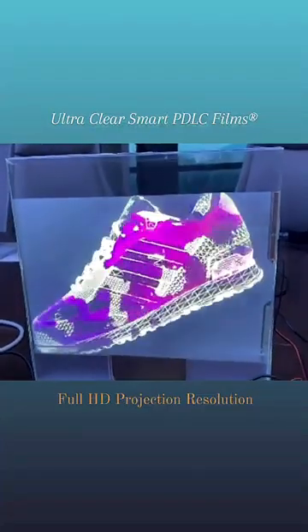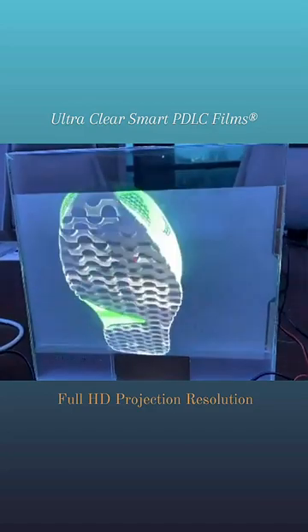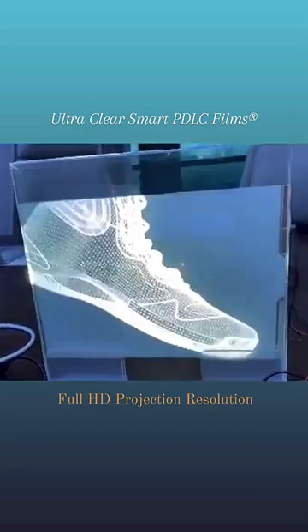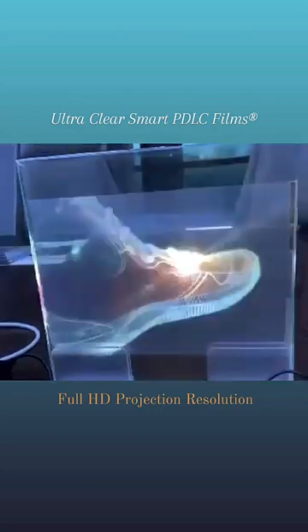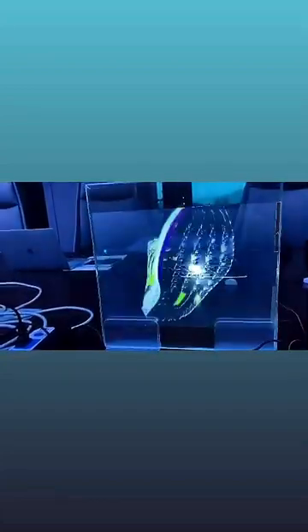Switchable smart films in their opaque state make a high-resolution projection screen when presenting videos. Smart PDLC films can be used in rear projection. The glass becomes transparent when the power is on, and shows 3D stereoscopic images without affecting the display of exhibits in a shopping window.